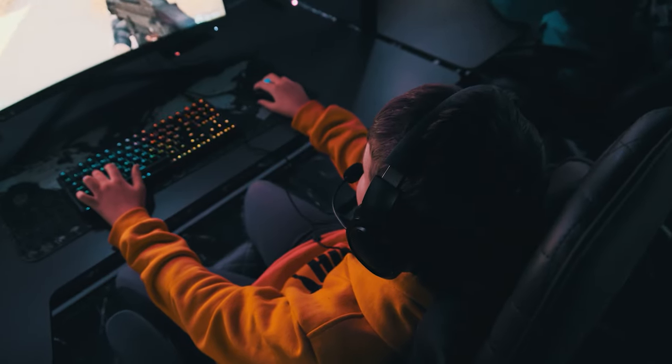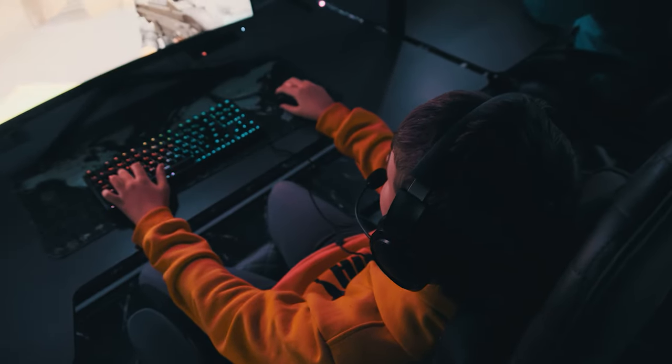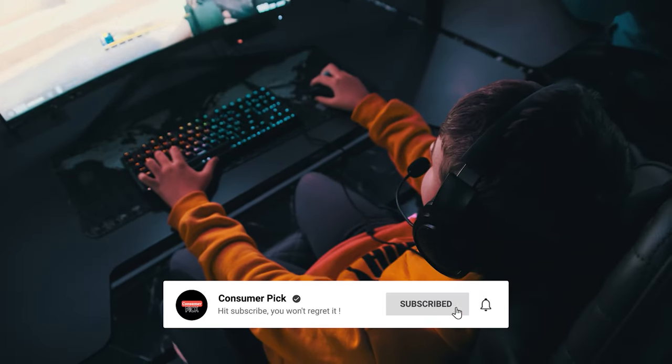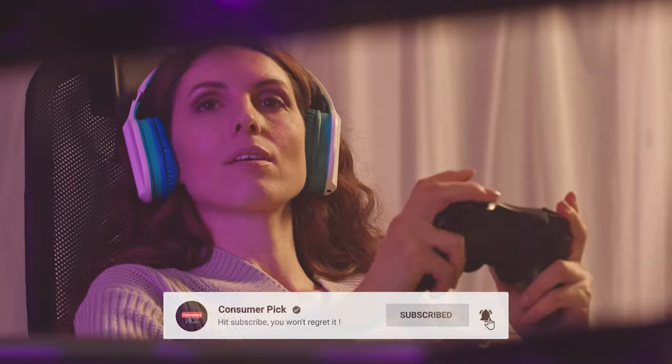That's a wrap! We hope you had a blast going through our list of best gaming chairs. If so, don't forget to give us a thumbs up and hit the subscribe button. Let us know in the comments which gaming chair you're planning to pick. Let's make it happen. Thanks for watching — we'll see you in our next videos.